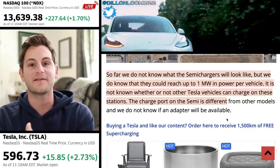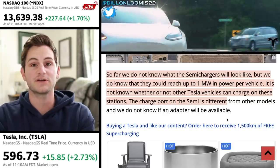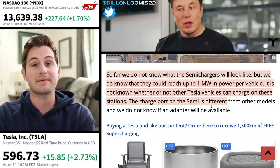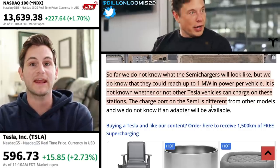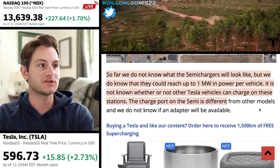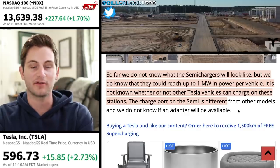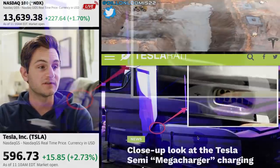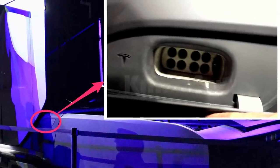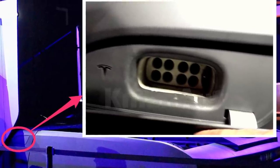By the way, one megawatt is a thousand kilowatts. Tesla Supercharger V3 gets about 250 kilowatts, so basically these mega-chargers or semi-chargers are going to be about four times more capable than a V3 Supercharger. It's currently not known whether Tesla vehicles can charge on these new stations, as the charge port on the Semi is different than other models. These mega-chargers are supposed to be capable of 400 miles of range in as little as 30 minutes of charging.